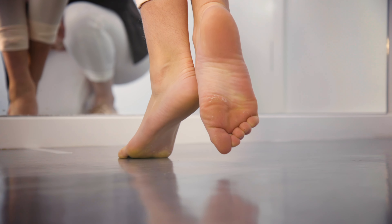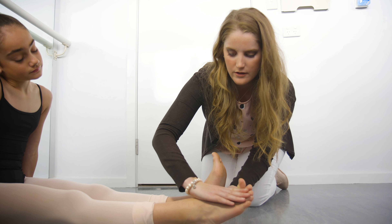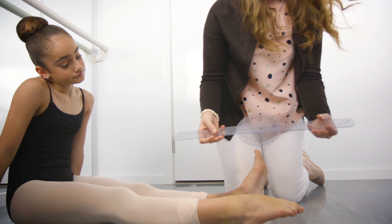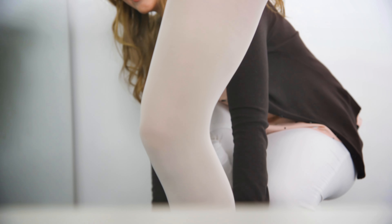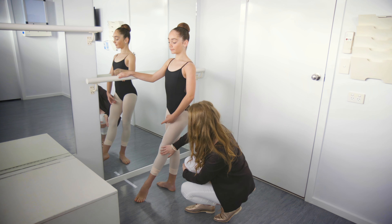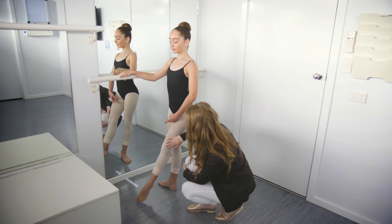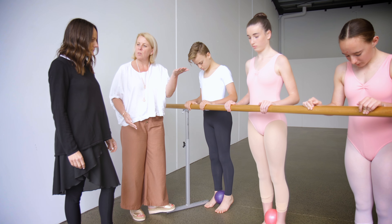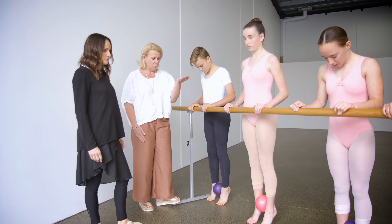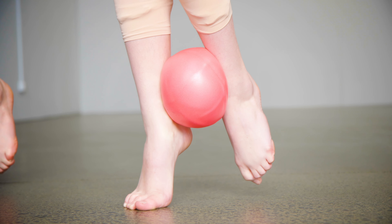At the Dance Clinic, we believe in the importance of pre-point training to assist your child to progress safely and seamlessly onto point. Our services vary depending on the requirements of your child and can include one-on-one sessions in the clinic to work through technique and correct foot placement, as well as strengthening. We like to see children in the 6 to 12 months leading up to commencing work on point to determine what level of strengthening and technique work is required.